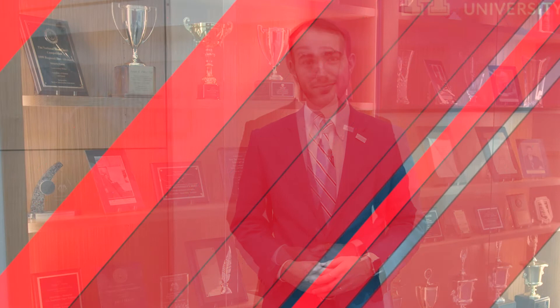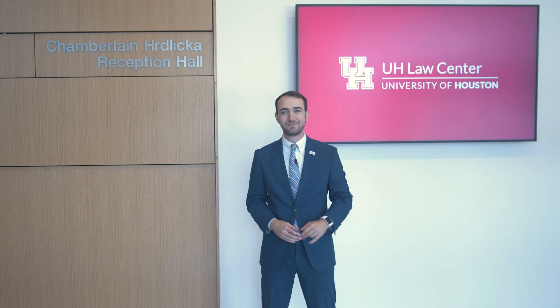So there you have it — those are some of my favorite places here at the University of Houston Law Center, where we dare to dream. Go Cougs!